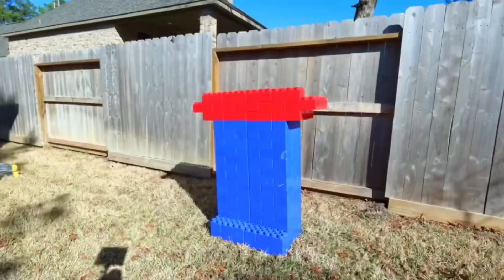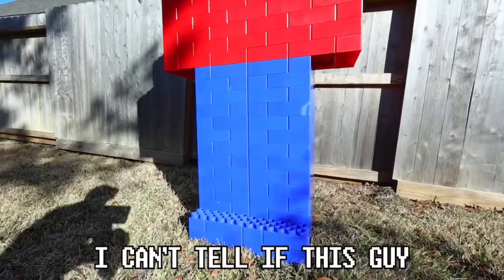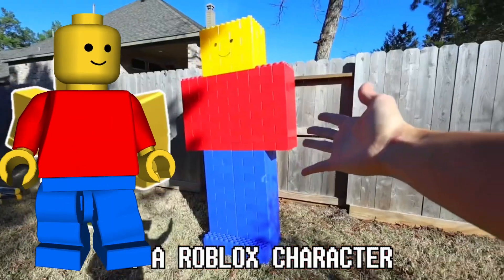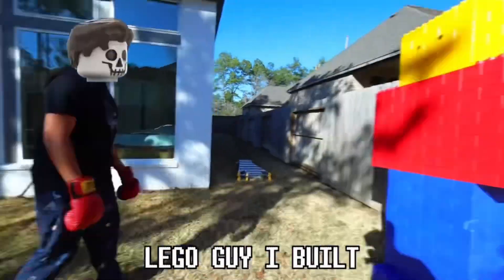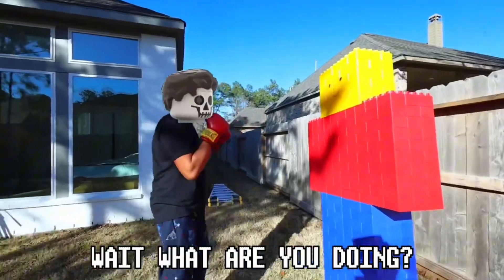For this next creation, I'm gonna attempt to build a giant Lego man that's taller than me. I can't tell if this guy looks more like Lego or Lego. Yo, Sacred, check out this Lego guy I built — what do you think? I think he wants a scrap. No, he's friendly! Wait, what are you doing? No, stop!